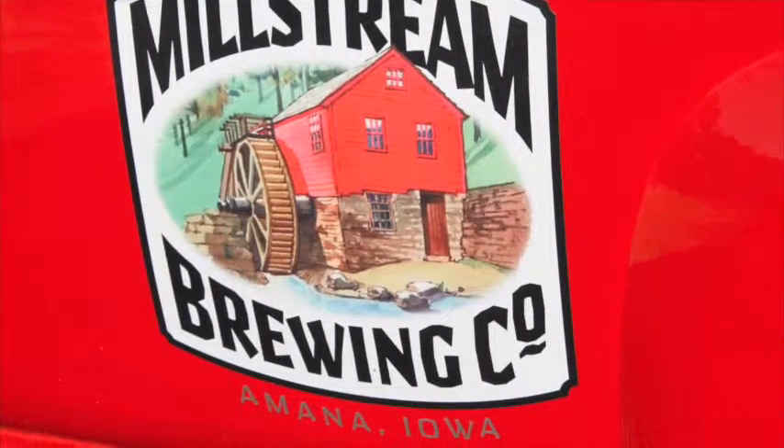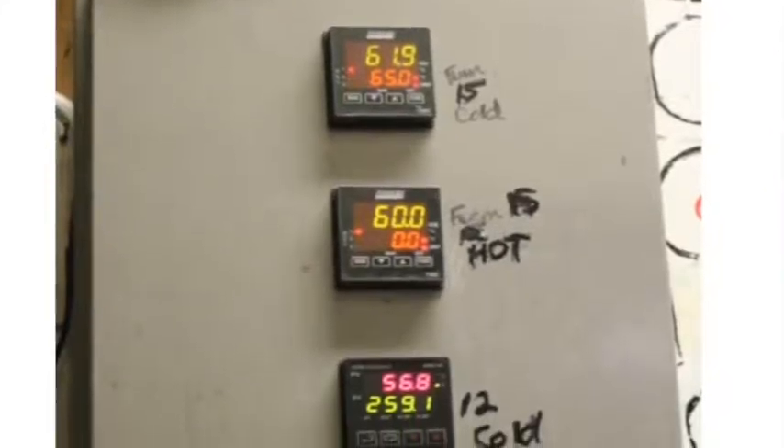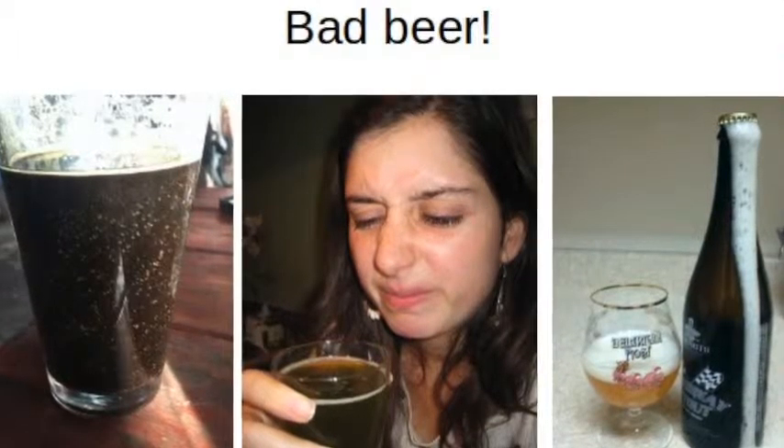Because smaller brewers don't have massive electronic systems to monitor their brewing, they must do this in person, usually by antiquated means. This often results in bad batches which must be thrown away, or at best, inconsistent beer quality.